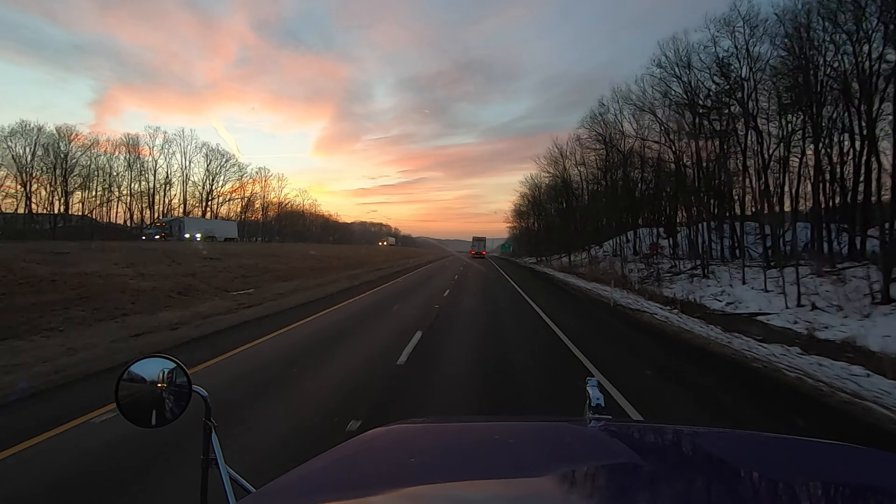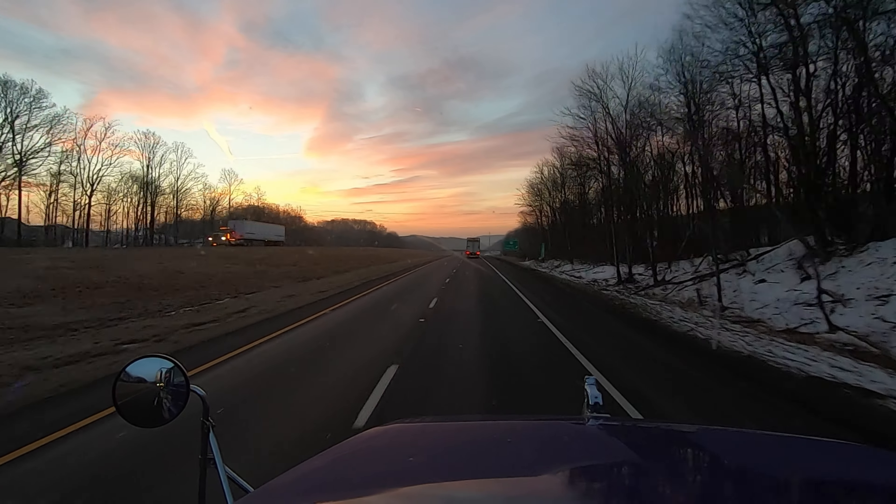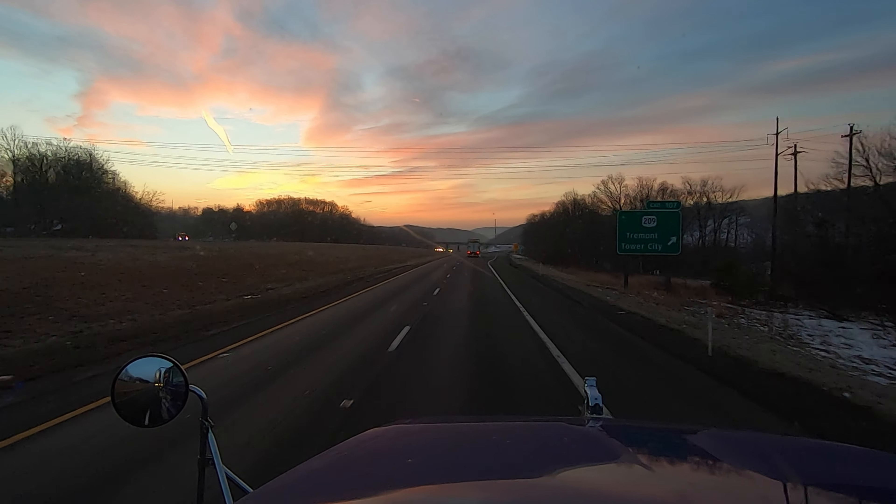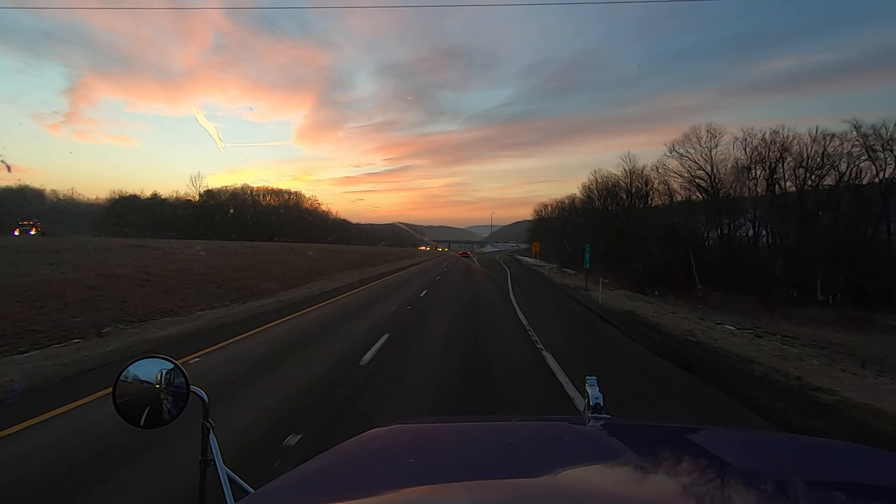This guy's really slow here. Do I pass him? I got left lane — yeah, he's going to lose it. I don't really like doing this so close to an exit, but he looks pretty heavy.